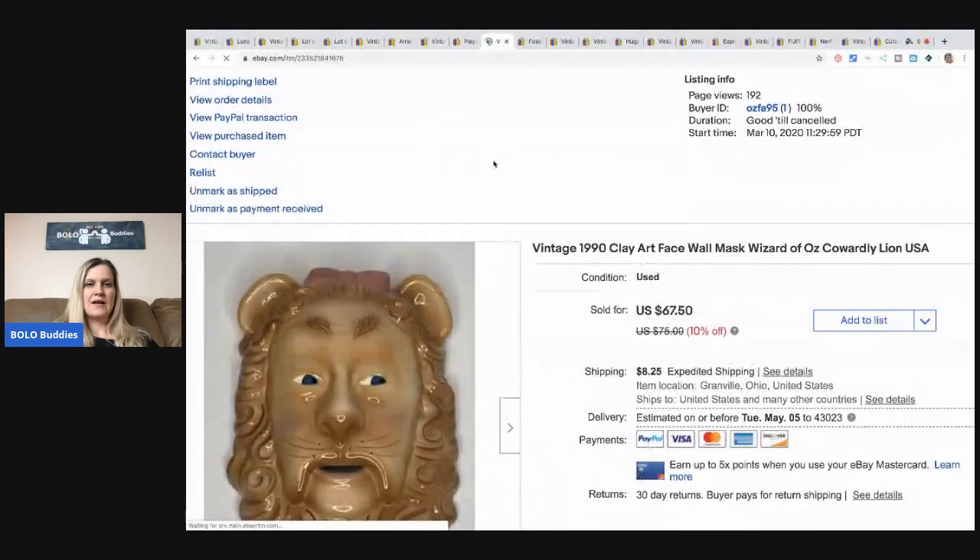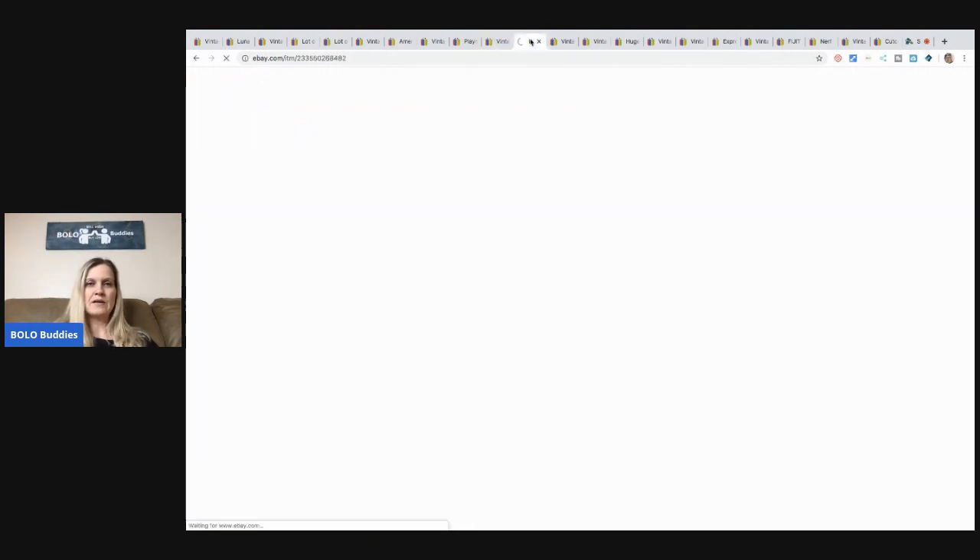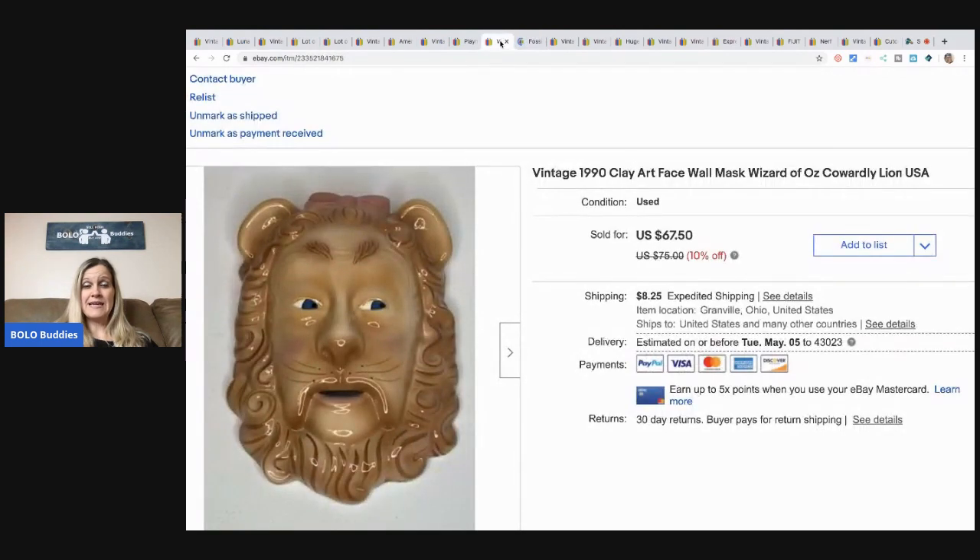I don't know if you guys saw my thrift-with-me video, but I got this at a thrift store and it sold pretty quick. I took a best offer of $45 plus shipping. Again, I could have held out for more, but I think it was $7.99 — I did pay up a little bit for it. I was in the store, I looked up comps, I knew it would sell. For those listening, it's a 1990 Clay Art face wall mask Wizard of Oz — it's the Cowardly Lion.